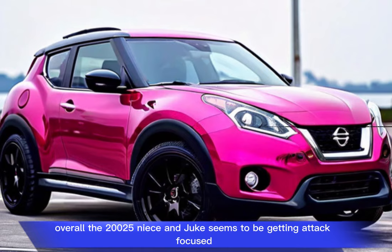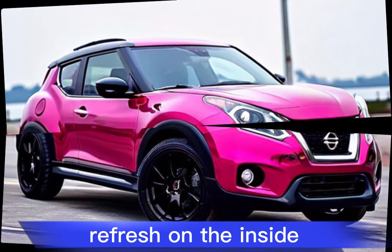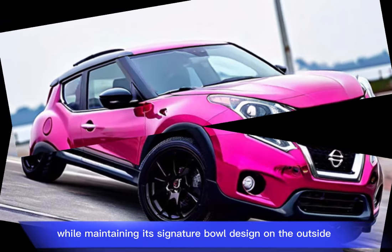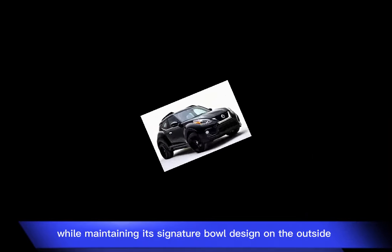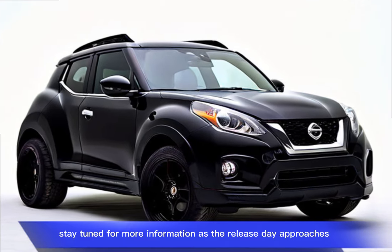Overall, the 2025 Nissan Juke seems to be getting a tech-focused refresh on the inside while maintaining its signature bold design on the outside. Stay tuned for more information as the release date approaches.